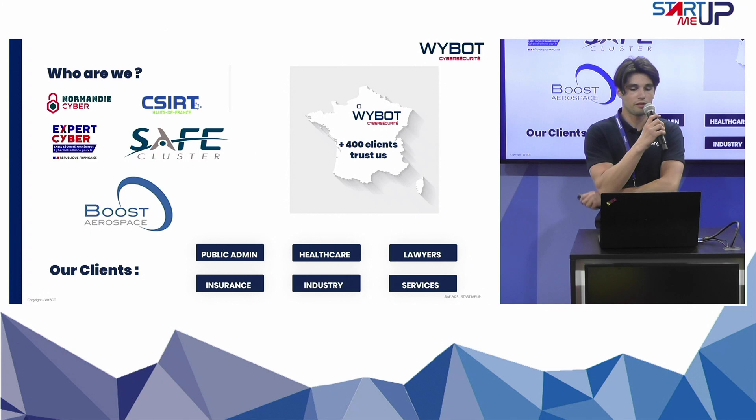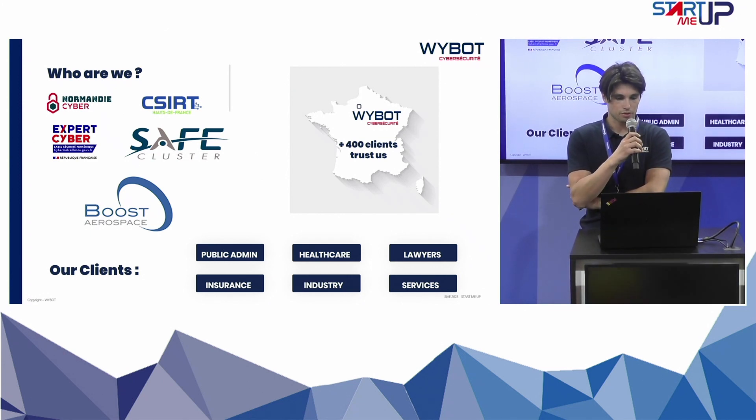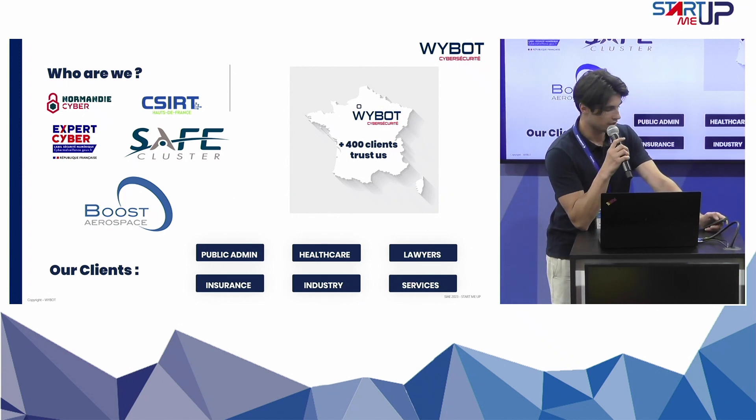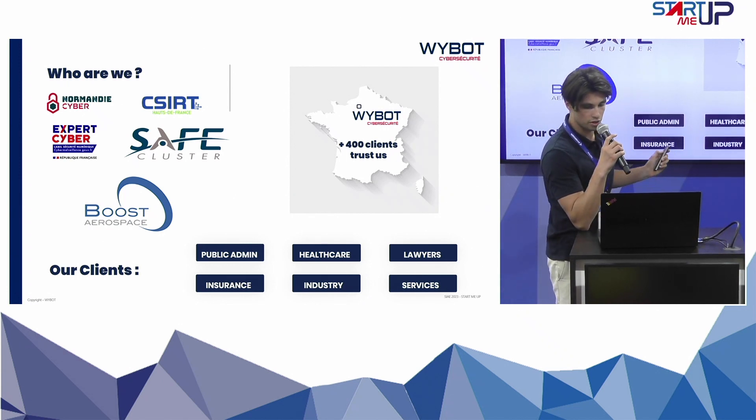We are referenced in different clusters such as the Booster Aerospace and Safe cluster, and our clients are industries, public administrations, and healthcare. We have more than 400 clients in the French territory.